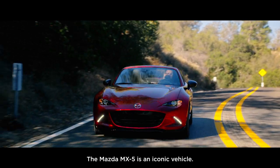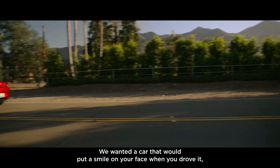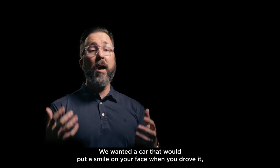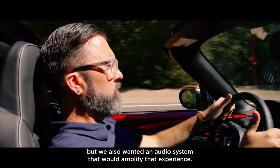The Mazda MX-5 is an iconic vehicle. We wanted a car that put a smile on your face when you drove it, but we also wanted an audio system that amplified that experience.